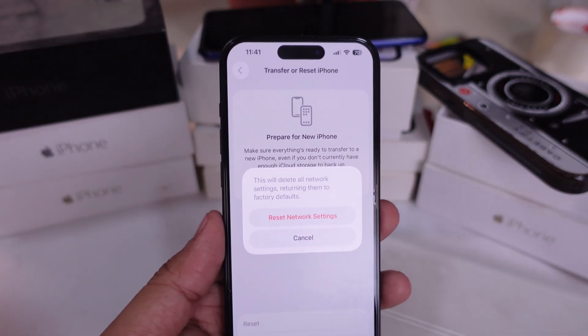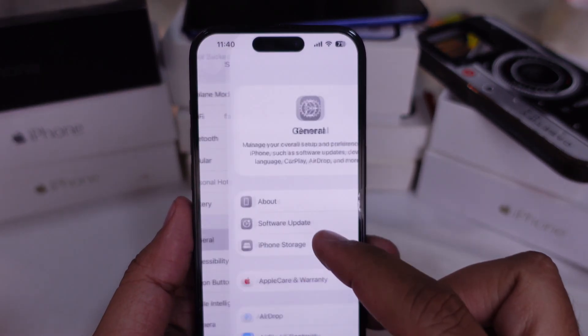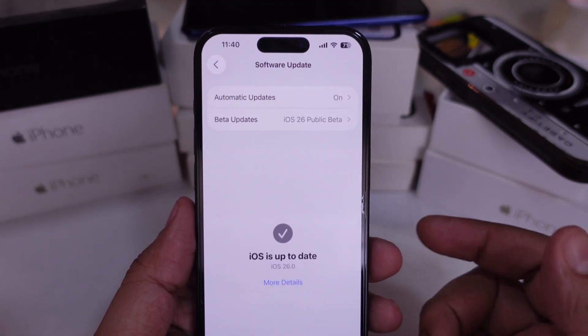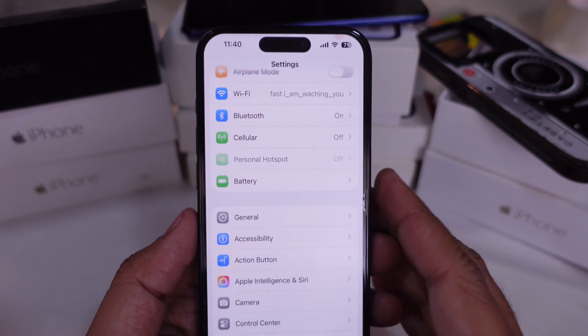Also, it could be a bug in the current version of iOS. Go to Settings, General, Software Update, and check if there's an update available. If there is, go ahead and install it — that might clear out the problem completely.